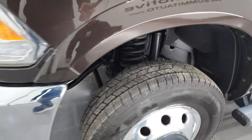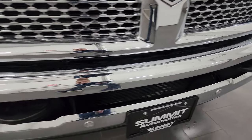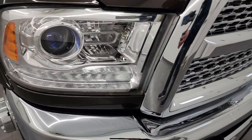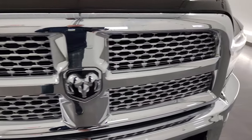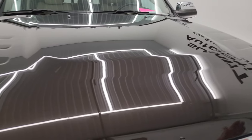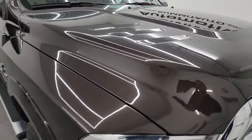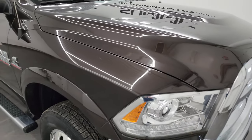Coming around to the front, the bumper is in great shape — no major dents or dings on there. It does have the front bumper parking sensors, the factory fog lights, projector lamp headlamps, and the LED running lights. Chrome-trimmed grille, and the hood is in fantastic condition as well. I didn't see any dents on there. Maybe one tiny little ding right there, but that's really the only thing I saw.